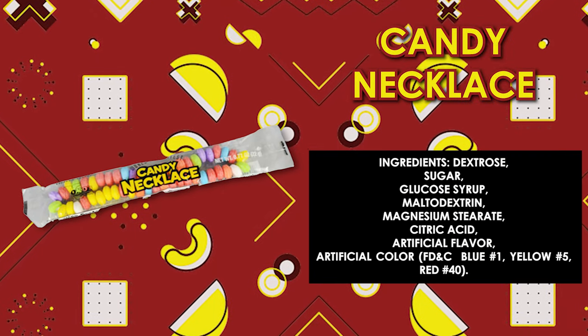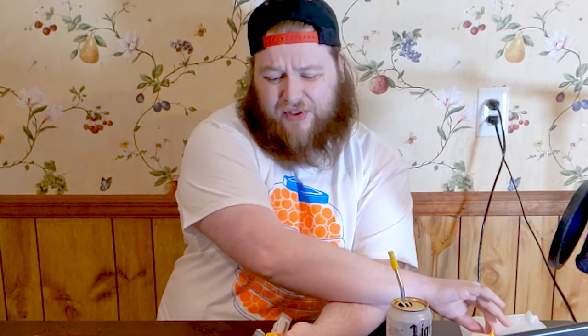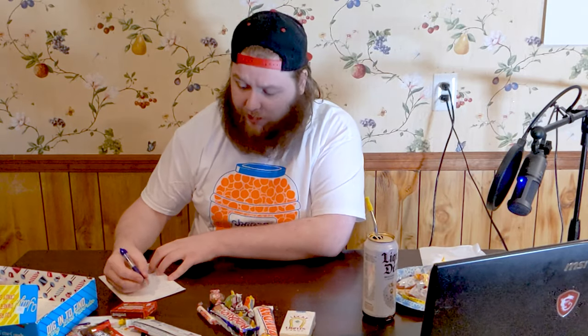Next up we have the World's Greatest Candy Necklace. I have not had one of these since I was a child. Kids used to put this around their greasy neck and then eat on it, and I did not do that because I knew better. Let me just bite into part of it. It's kind of like Smarties actually. The tough part is that it's on a stupid lace. I'm going to give it a 4 because Smarties is easier to eat — not a candy necklace, man.